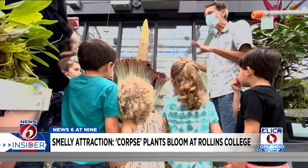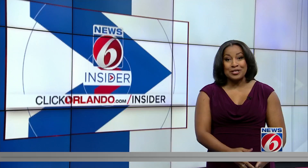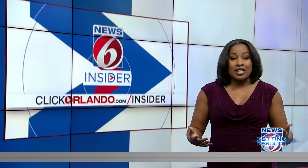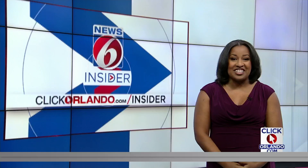Crist says he really enjoys sharing the experience with others. He did name both plants: the one that bloomed first was named Adzilla, which is Native American for bloom. The second one is expected to bloom any day now and is named Racine, which is French for root. You can check out the corpse plants through Rollins' livestream — a link is posted on ClickOrlando.com/insider.